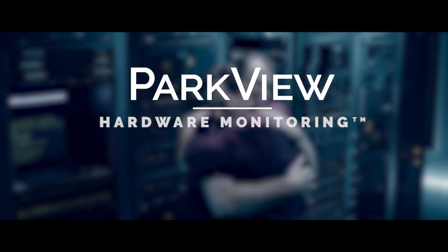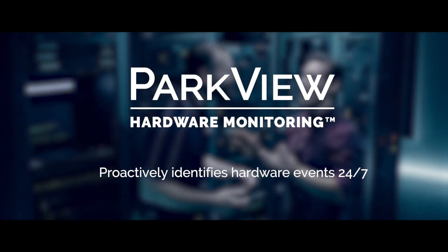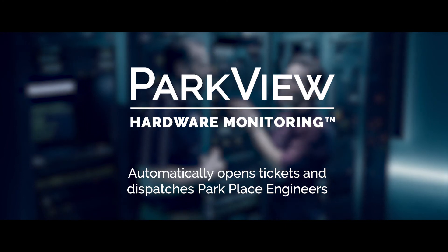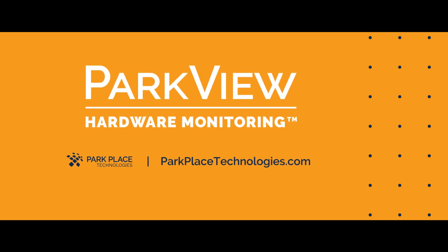With Parkview hardware monitoring, hardware failures don't have to be frightening. Parkview proactively identifies hardware events 24-7, automatically opens tickets, and dispatches Park Place engineers to quickly resolve the issue. Go to parkplacetechnologies.com or contact your Park Place sales representative to learn more.